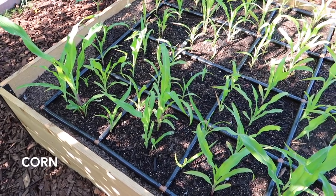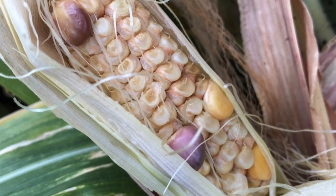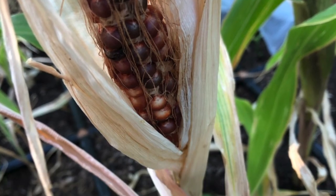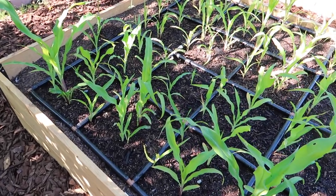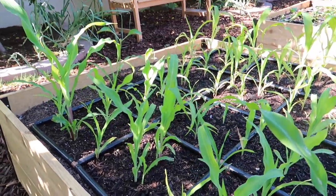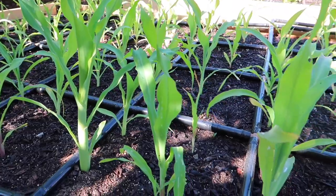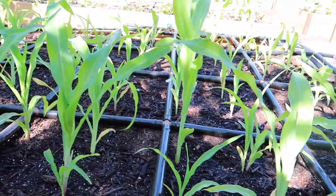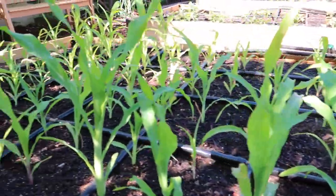I've tried to grow corn a couple of different times, always unsuccessfully. I never devoted enough room to it or planted it at quite the right time. So I really am trying to be successful this year. We've got a full bed devoted to corn, giving it plenty of water. I added some blood meal the other day — I'll keep you posted.